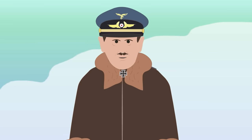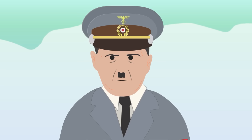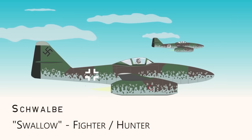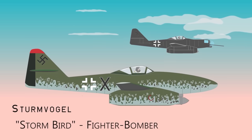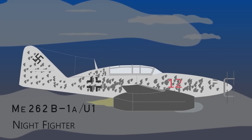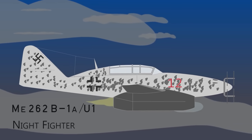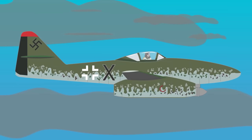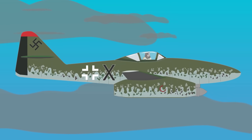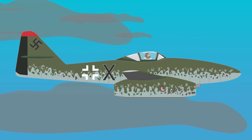The Me 262 impressed many, including the famous German air ace Adolf Galland and Adolf Hitler, who insisted it should be a bomber rather than a fighter. Major variants included the hunter nicknamed the Swallow, the bomber nicknamed the Stormbird, and an experimental two-seat night fighter. In its bomber role, it was armed with two 250-kilogram bombs, but with no bomb sights, targeting accuracy was difficult.